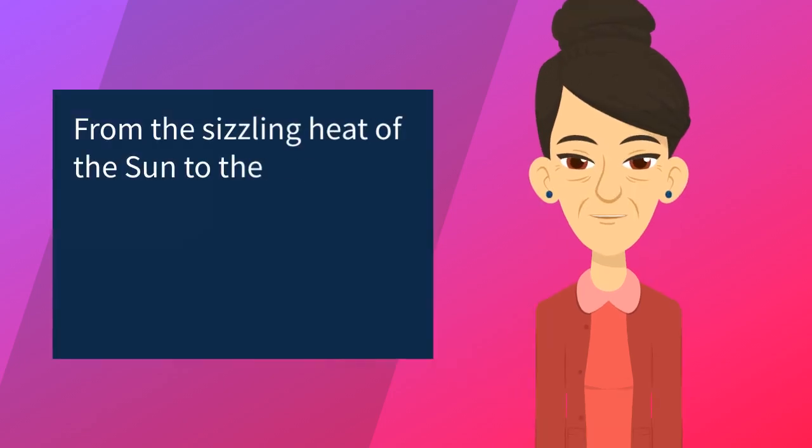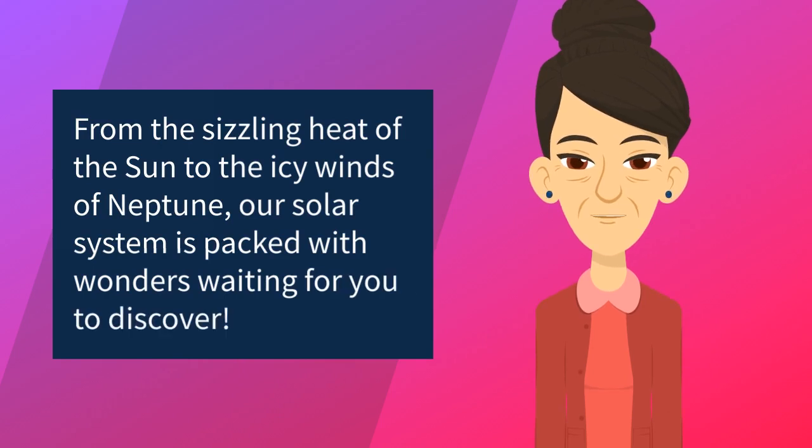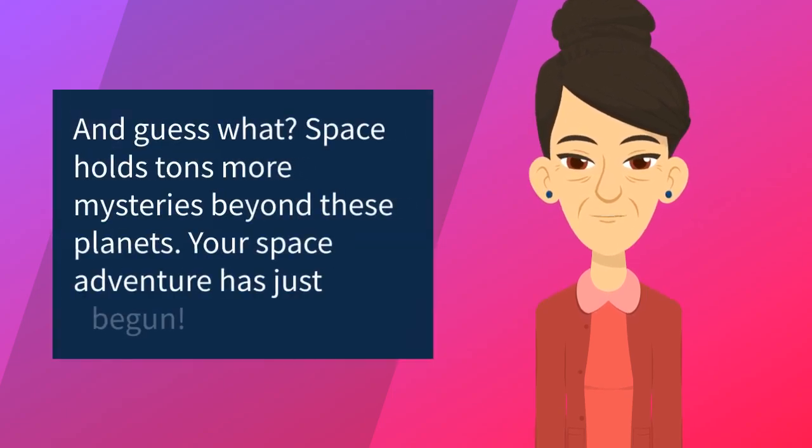From the sizzling heat of the sun to the icy winds of Neptune, our solar system is packed with wonders waiting for you to discover. Space holds tons more mysteries beyond these planets — your space adventure has just begun.